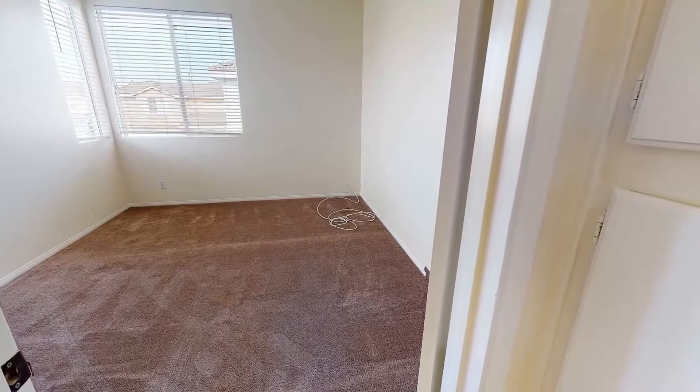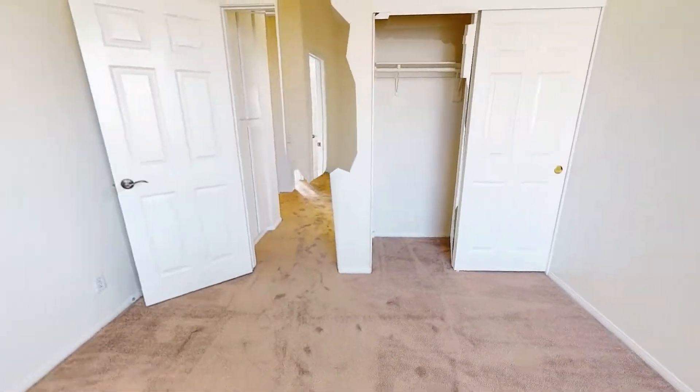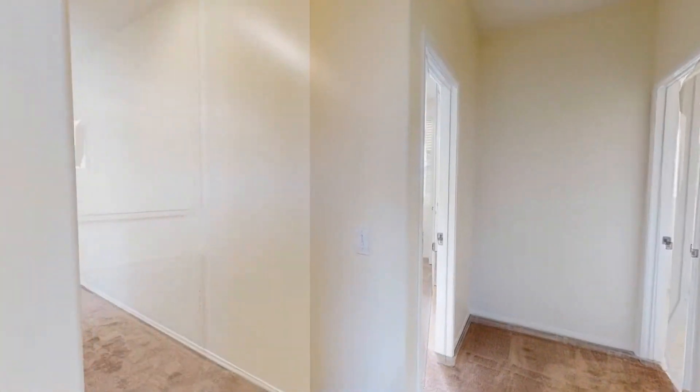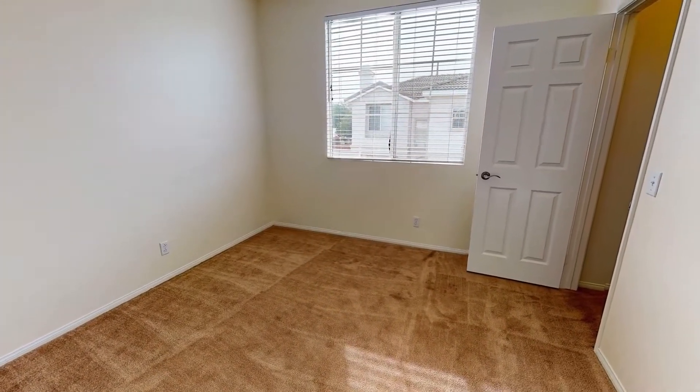The next bedroom is also spacious and comes with its own closet. The third bedroom has nicely carpeted floors and a ceiling fan, just like the other rooms.